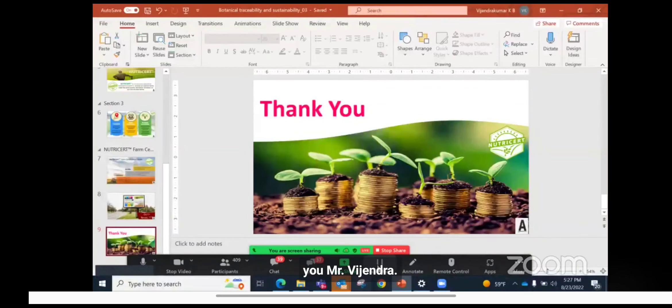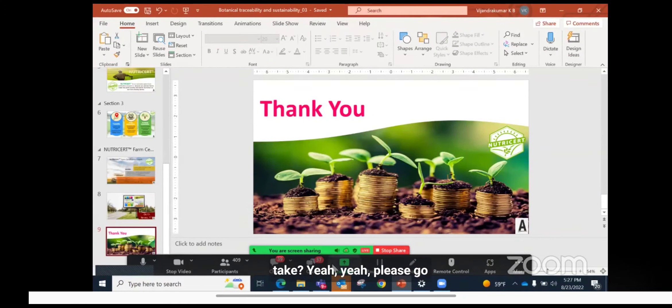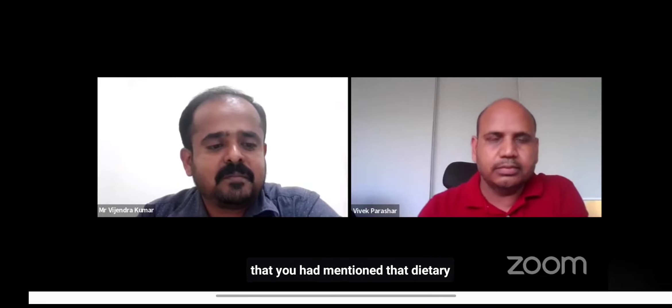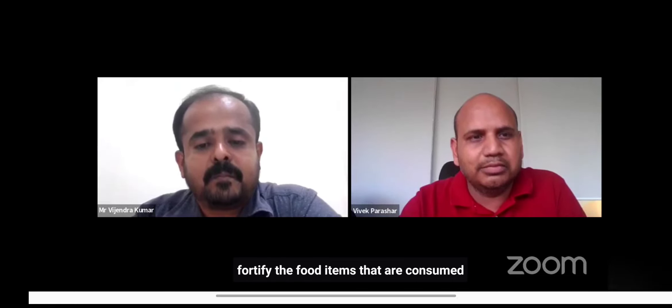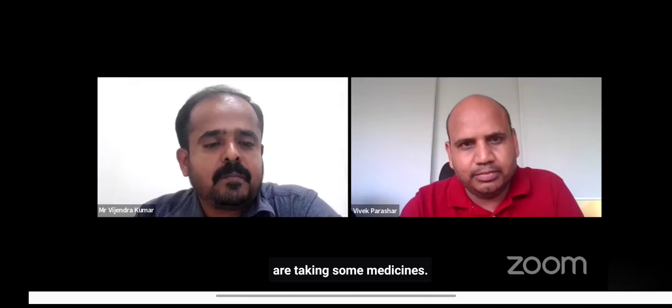Thank you, Mr. Vijchandra. Moving to the Q&A, the first question is for Mr. Vivek: you mentioned that dietary supplements are normally in the form of tablets, capsules, gummies, etc. Isn't it more interesting to fortify food items consumed every day, so it is more acceptable and does not give a feeling that we are taking medicine?